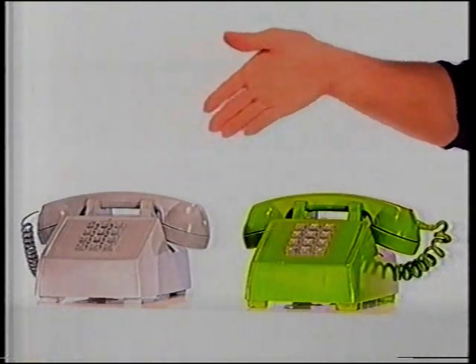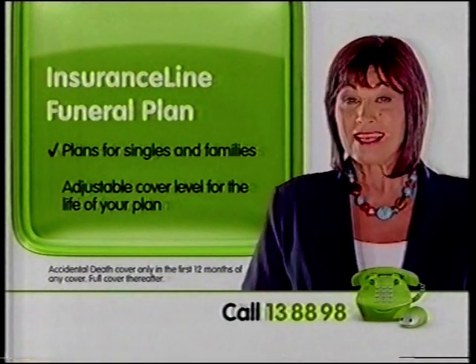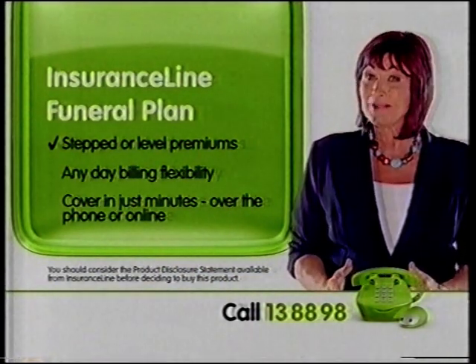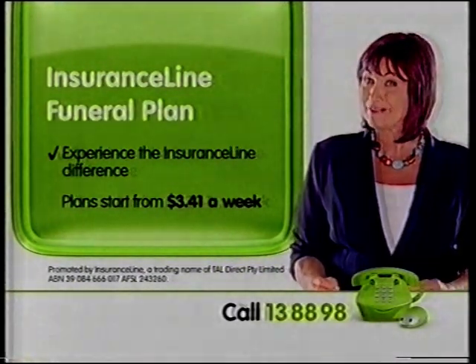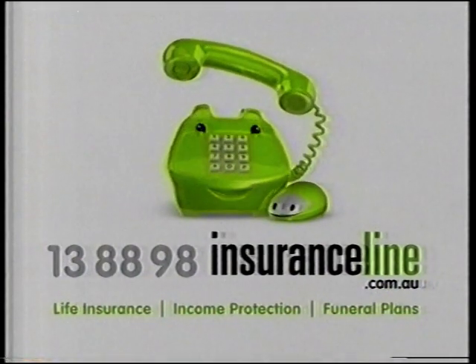Thinking about which company to choose for your funeral plan? What makes Insurance Line the right choice? With Insurance Line, you're getting Australia's best-selling funeral plan with plenty of flexibility. We give you total control over your funeral plan. For extra peace of mind, you have the flexibility to choose the level of cover that suits you, your family size and your budget — and choose to adjust your cover up or down at any time. Choose stepped or level premiums, whichever suits your financial plan. Plus, choose any-day billing to work in with your budget. You can apply over the phone or online in minutes. From just $3.41 a week. Call 13 88 98. Welcome to Insurance Line.